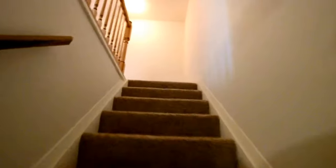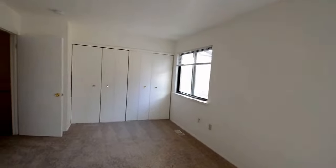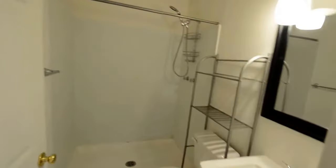Upstairs we've got three bedrooms and two full baths. That's the master suite — a huge room with two large closets. There's one closet and an additional closet there. There's also a full bath with a big step-in shower.